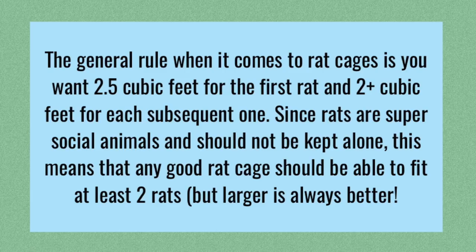The first thing you want to know is that generally we want at least 2.5 cubic feet for your first rat, and an additional 2 cubic feet for each subsequent rat. Remember, rats are very social creatures and they shouldn't be kept alone unless necessary. Because of this, you want any cage to support at least 2 rats at a minimum, preferably more, and it's always better to get a larger cage since your rats are going to enjoy the greater enrichment this allows.